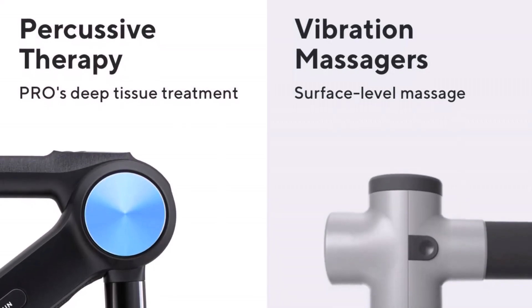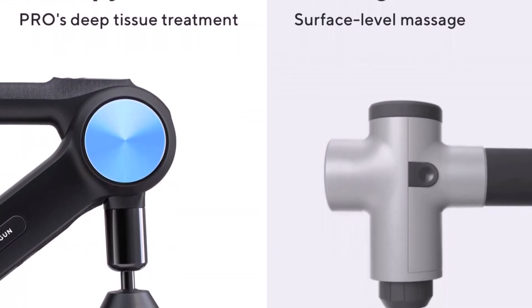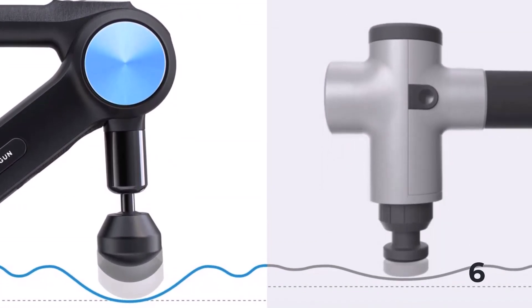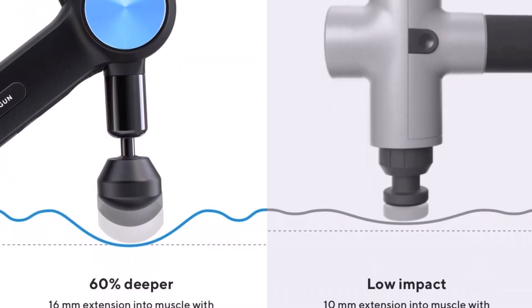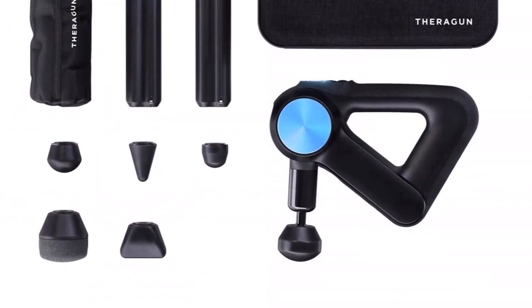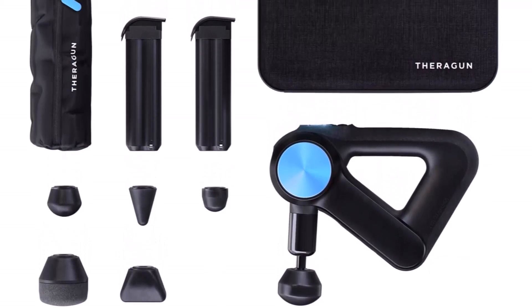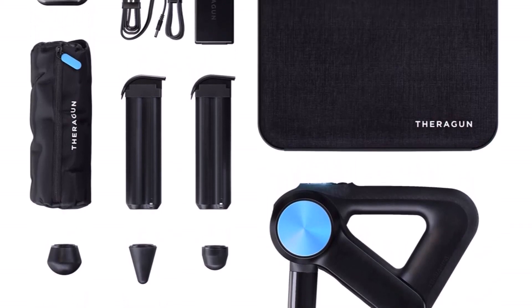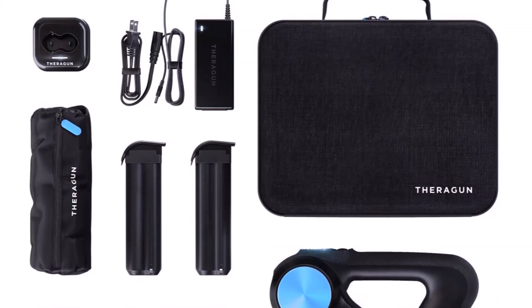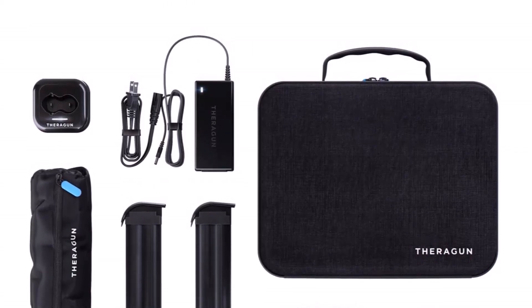The Theragun Pro puts the power of professional-grade treatment in the hands of everybody. With advanced ergonomics and continuous battery life, every feature is designed with the performance and convenience of professionals in mind. Top-of-the-line, commercial-grade deep muscle treatment meets personalized guided app experiences that help reduce muscle soreness, improve mobility, and increase relaxation. With a rotating arm and continuous battery life, the Theragun Pro is the advanced professional-grade recovery tool of choice for professionals and everyday people worldwide, developed by Dr. Jason Wursland.